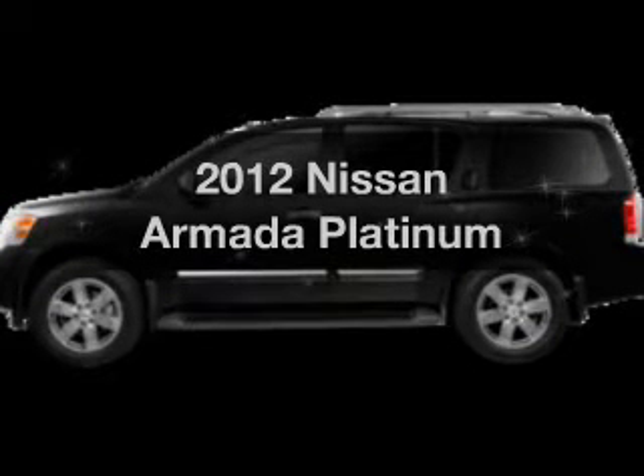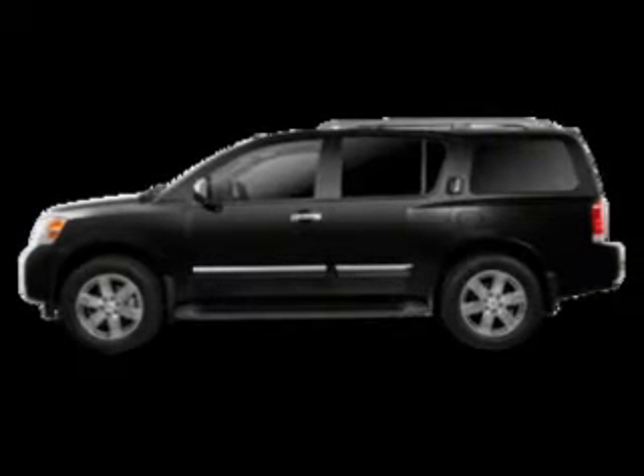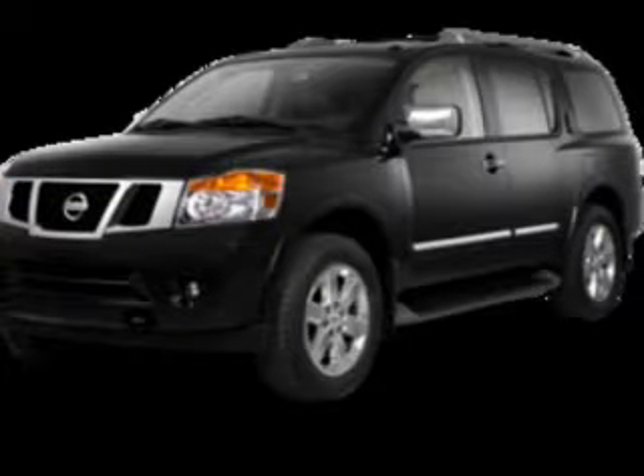Get noticed in this 2012 Nissan Armada. If you're looking for an automobile with great attributes, look no further. The powertrain includes four-wheel drive with a powerful eight-cylinder engine that responds smoothly to its five-speed automatic transmission.